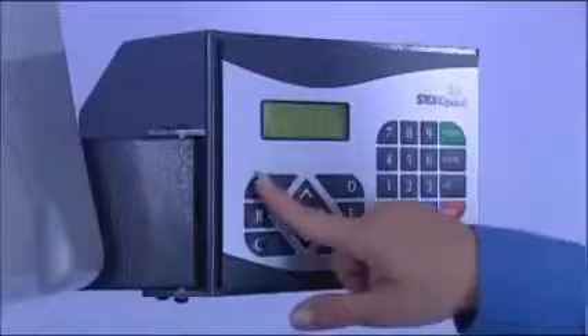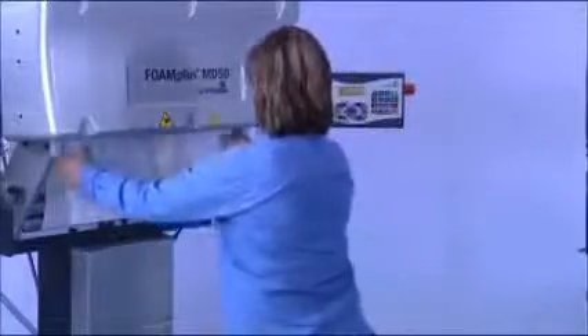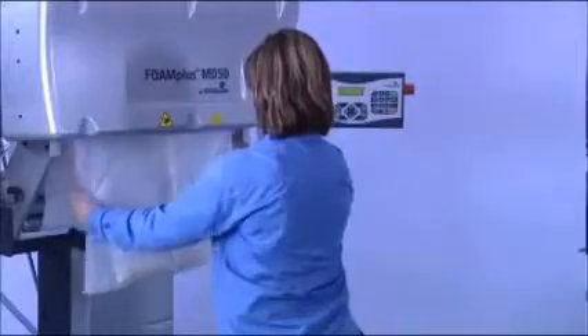The control system can save up to 6 times 99 differently defined filling configurations. This includes various fill quantities and bag sizes up to 90 cm in length.